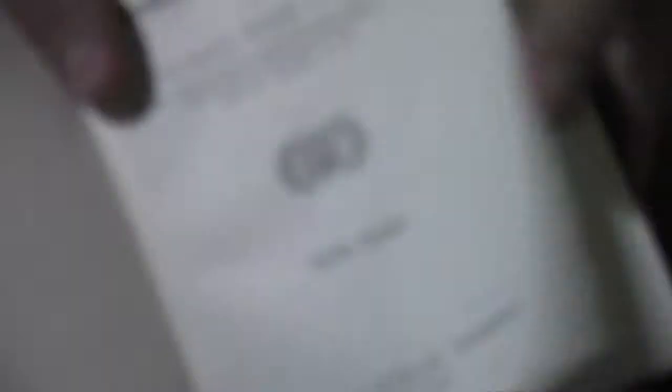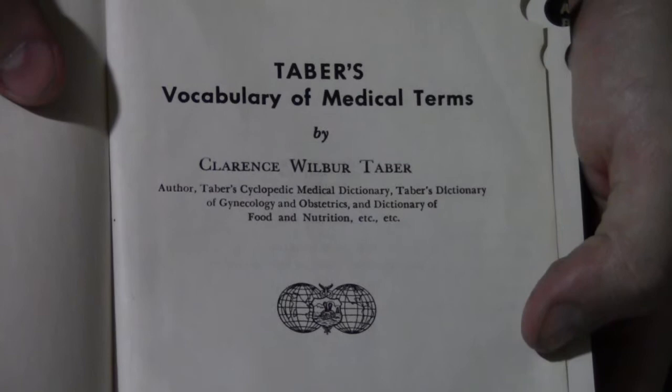This one is pretty cool — it's Taber's Vocabulary of Medical Terms. It's got the little thumb notations so you can flip to each chapter. This one's in pretty good condition — it's from St. Boniface Hospital. Fourth edition, 1954. The binding's in really good shape — almost like this book's never been used. It was also a dollar. The thumb markings are a rare feature since some editions I've seen don't have that.